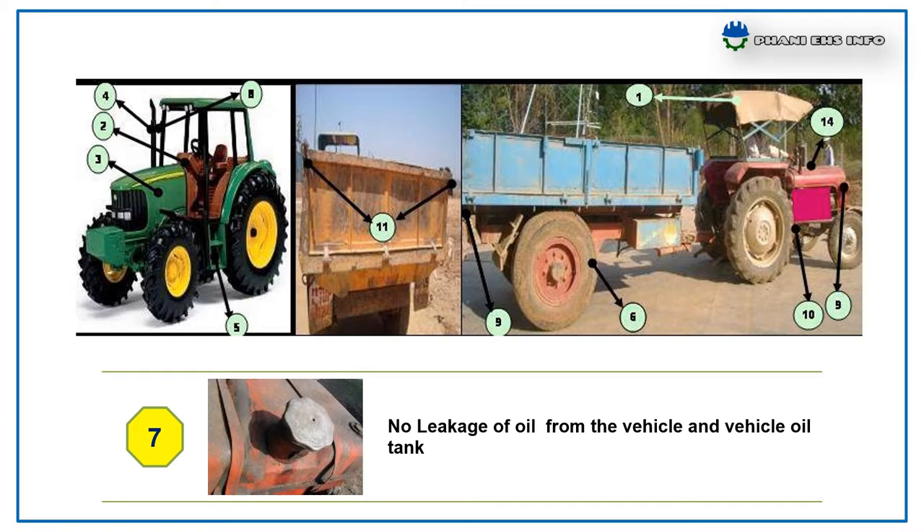Check for leakages of oil from vehicles or vehicle oil tank. Tractor rear view mirrors available and free from damage.